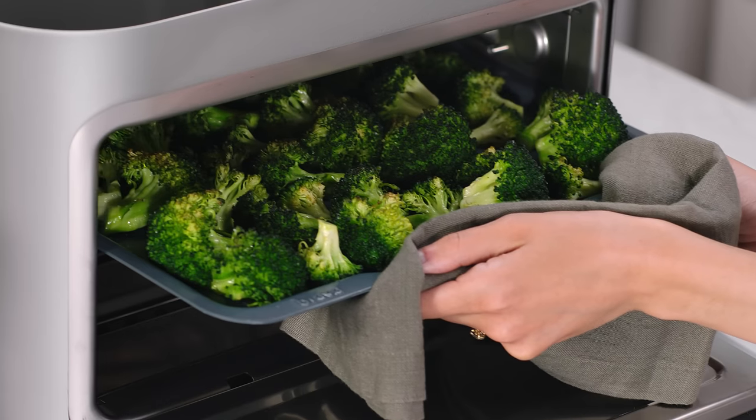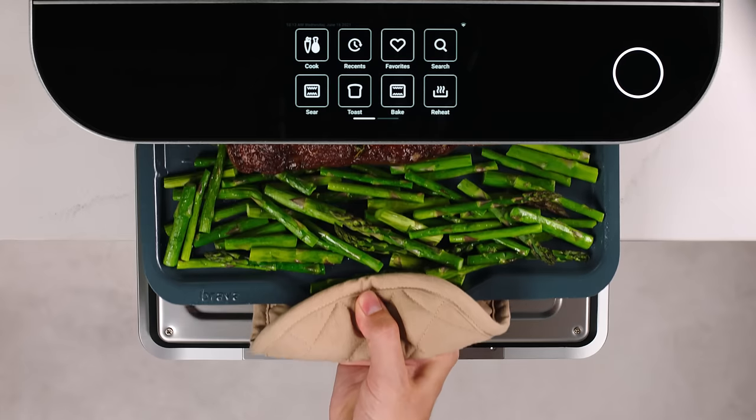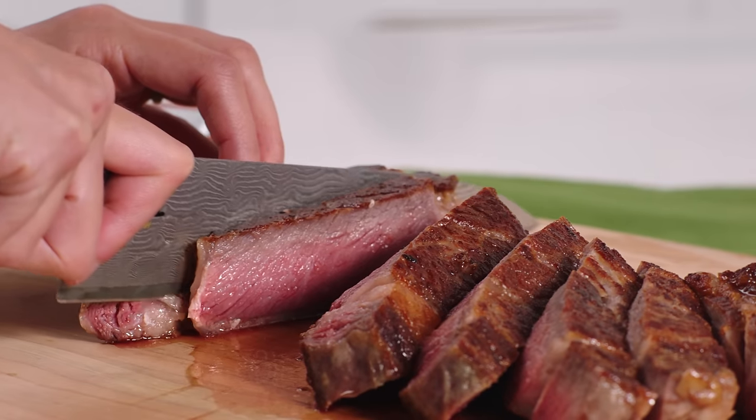So, what does this mean for your food? Brava can roast vegetables in half the time as a conventional oven, fry eggs in less than four minutes, and quickly sear steaks without overcooking them. Good luck trying to do that anywhere else.